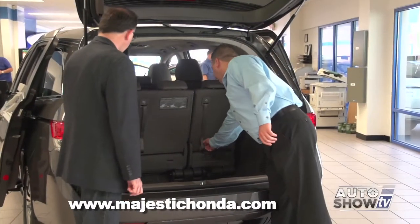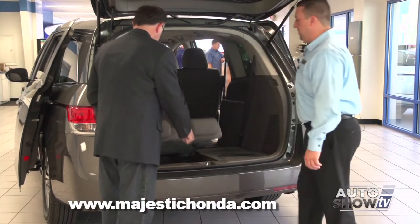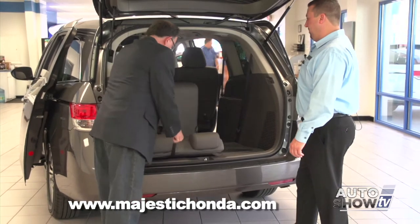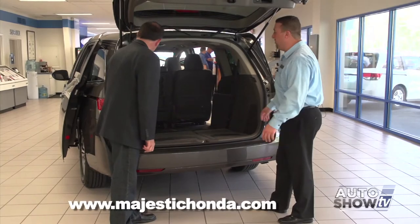Show us how the third row can disappear. The Honda Magic Seat — very, very simple. Pull up and let it fall. Look at all the storage space you have now.